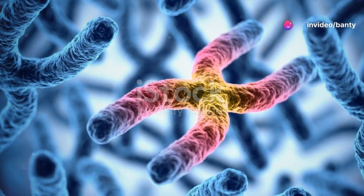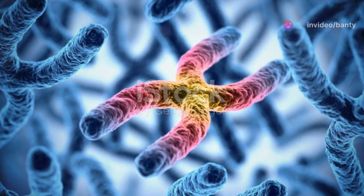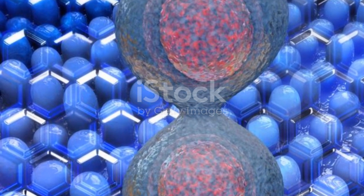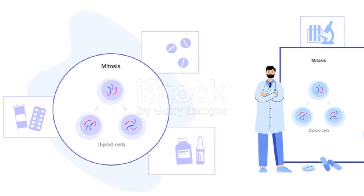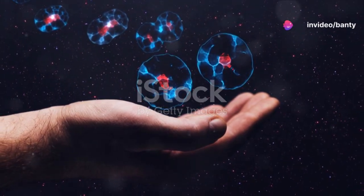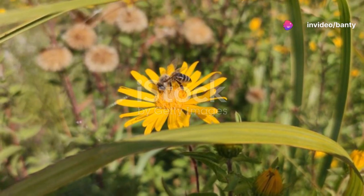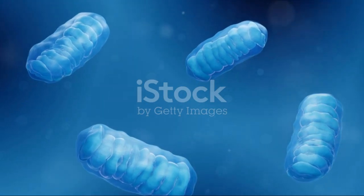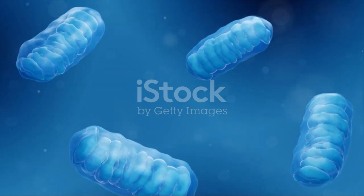It's a critical alignment that ensures each new cell will receive an exact copy of the chromosomes. Following metaphase, we enter anaphase. This is where things get really exciting. The chromosomes split and the sister chromatids are pulled apart to opposite ends of the cell. This stage is crucial because it ensures that each daughter cell will have the right number of chromosomes.